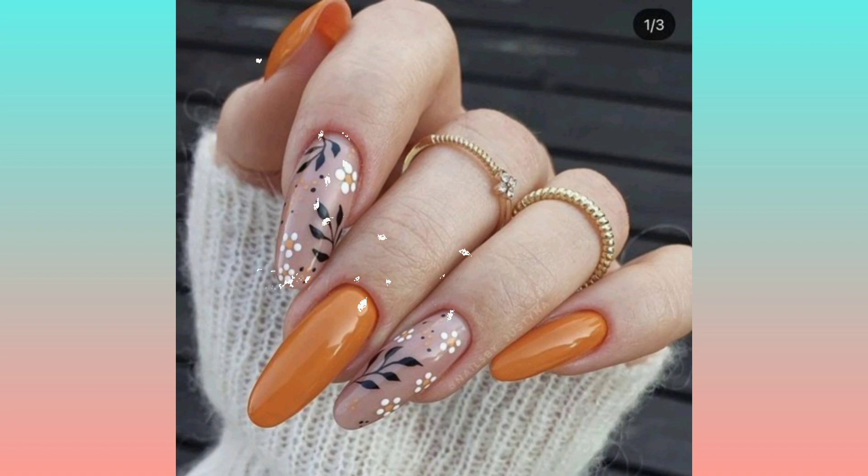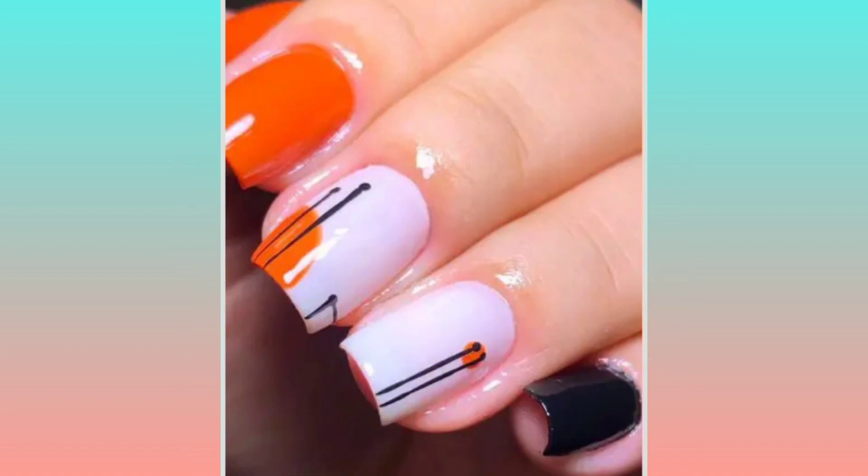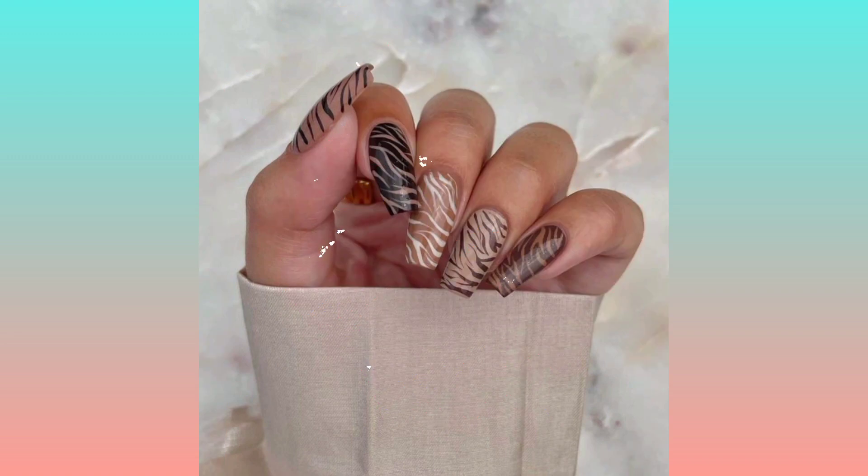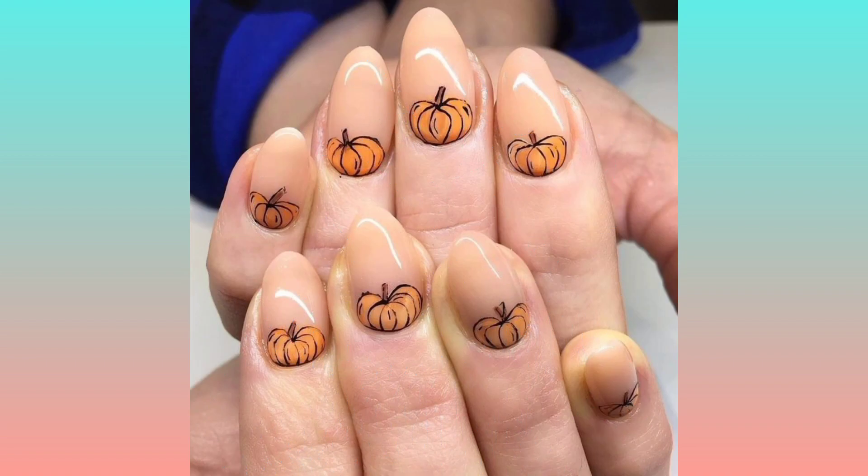If you want to see any other nail art trends or nail art videos, you can check out my other videos. If you want to see any nail art tutorial, tell me in the comment section.